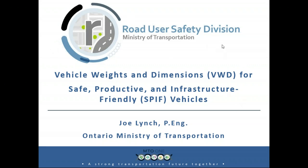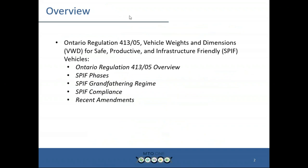The Road User Safety Division, which is going to have a new name very soon, will be providing this presentation as a general overview. It's a really high-level overview of how we rolled out the regulation, the grandfathering regime, and compliance — some of the stuff that you guys need to know. At the very back, there are some recent amendments that speak to not so much ready-mix trucks themselves, but some of the other things we've been putting into play.